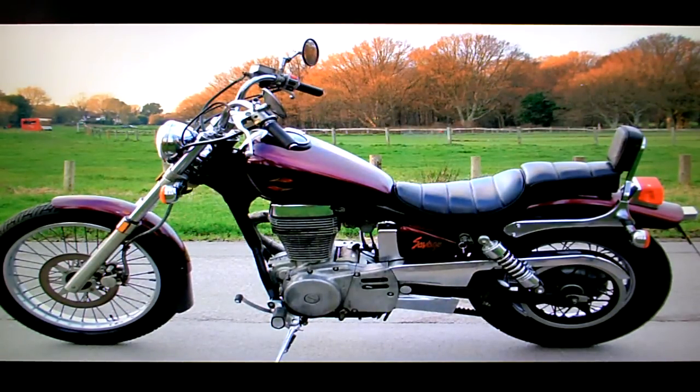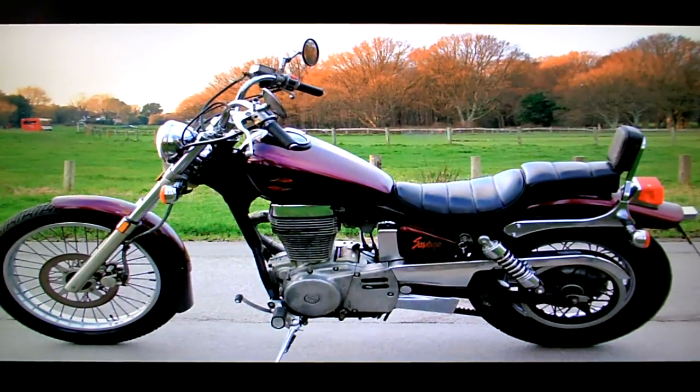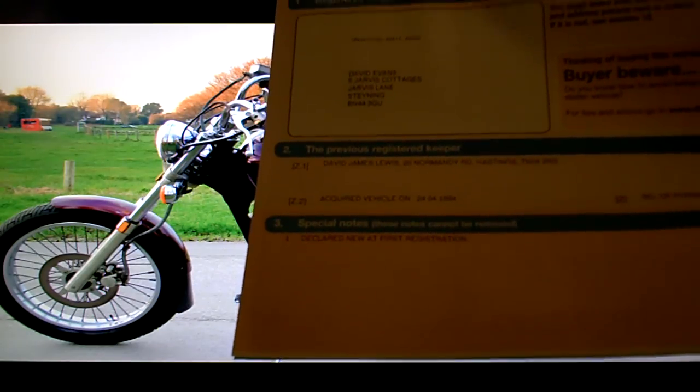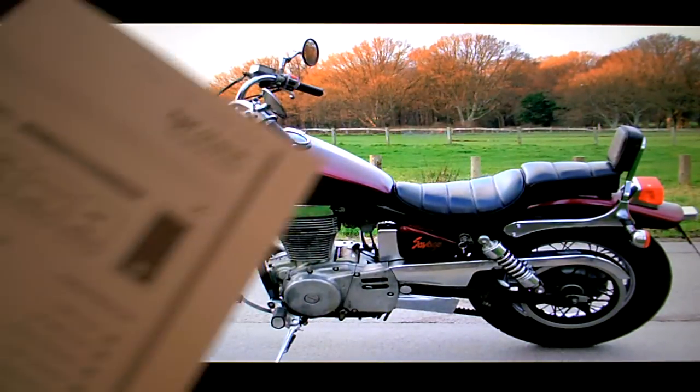Suzuki LS650 Savage for sale on eBay. In the paperwork the bike has a genuine Suzuki service book, it comes with its V5 registration document. It shows two former keepers but I had to register the bike in my own name because the bike had to be re-registered as it came back from Spain, so that's in my name even though I'm a trader.